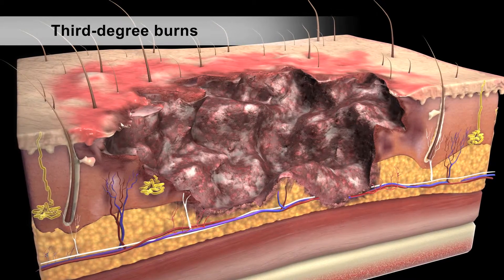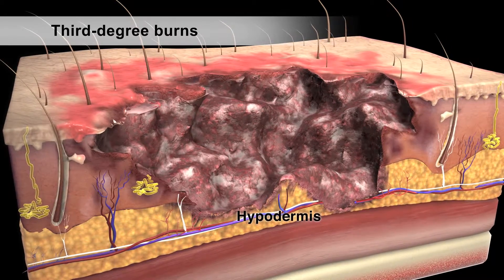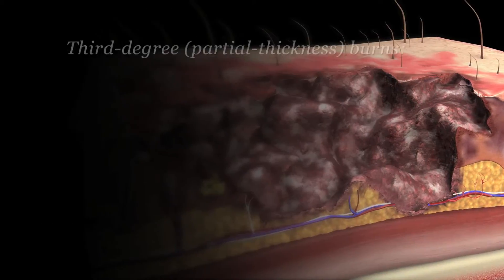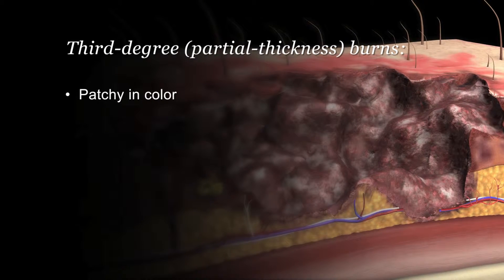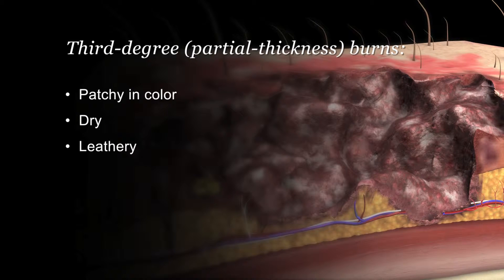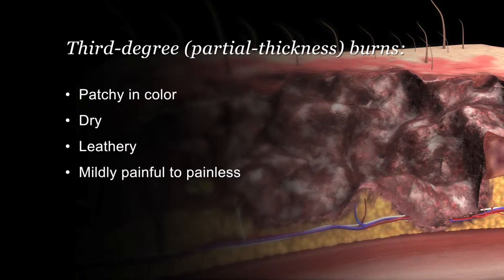Third degree or full thickness burns extend through your dermis and into the hypodermis. The burn site appears patchy in color, ranging from white to brown, with a dry, leathery texture. Because the burn is so deep, it causes little or no pain.